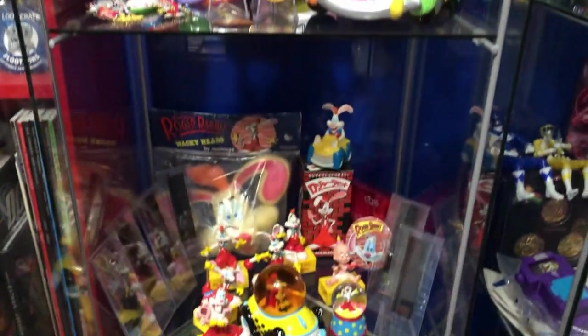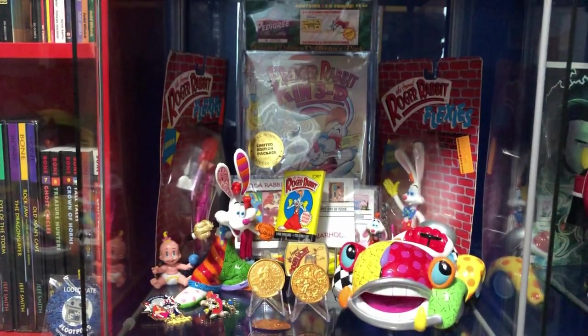So that's about it - thanks for indulging me in my Roger Rabbit obsession. If you'd like to see more of our collections, let us know in the comments below. We collect a lot of stuff - we are like one pile of crap away from an episode of Hoarders, for real. So if that's something you want to see, give us a thumbs up and let us know.